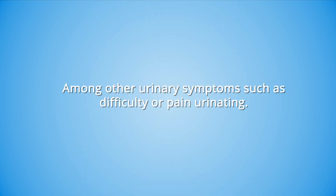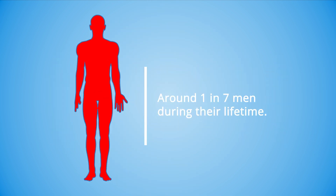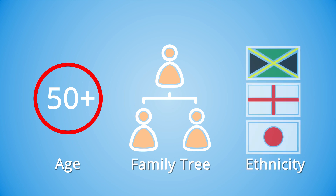Prostate cancer is the most common form of cancer in men, affecting around one in seven men during their lifetime. Risk factors include age, family history of prostate cancer, and ethnicity.